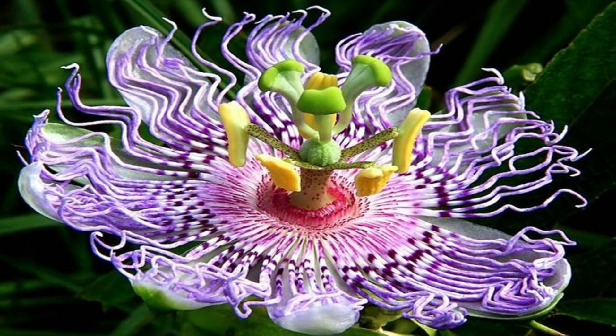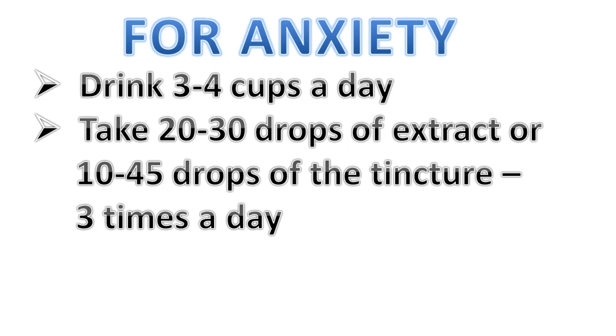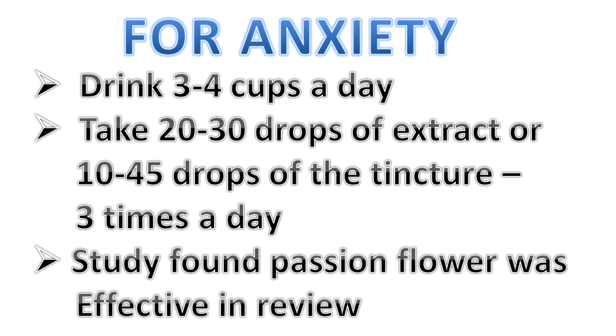However, in Europe it's still widely used to calm nerves. For anxiety, drink three to four cups of the infusion a day, or take 10 to 20 drops of the fluid extract, or 10 to 45 drops of the tincture three times a day.